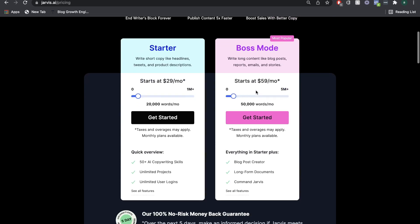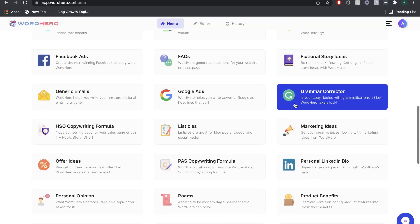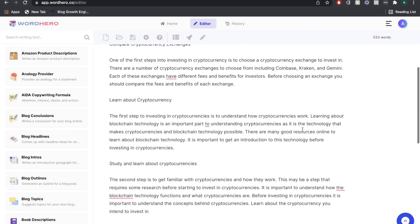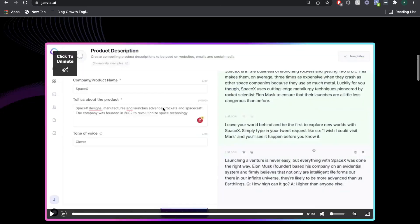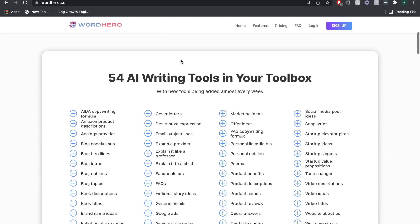We're going to look at both of these AI copywriters and look at things such as the pricing, the quality of output, the features and templates that are included, the ease of use and overall feel of the AI copywriter, and we'll also be taking a look at the team and the company and the future plans for both Jarvis AI and WordHero AI.